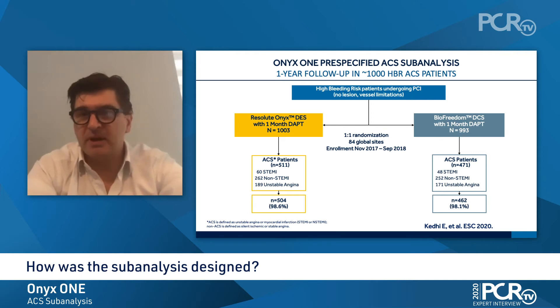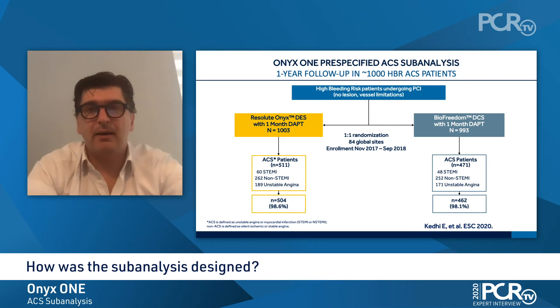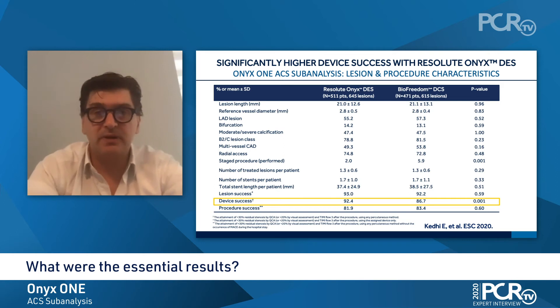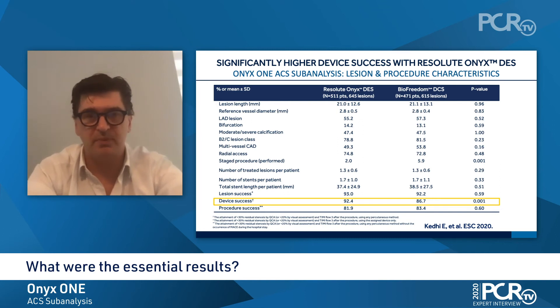Half of the patients had acute coronary syndromes, so we have 504 patients in the Resolute ONIX arm and 462 patients in the BioFreedom arm that were treated for ACS and had one month of dual antiplatelet therapy. As you can see from the baseline and procedure characteristics, there were no significant differences between the two arms, reflecting the fact that this was a pre-specified analysis with substratification for this group of patients.